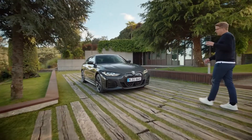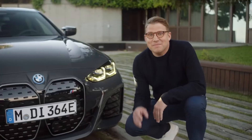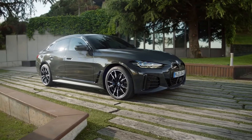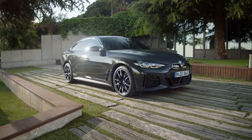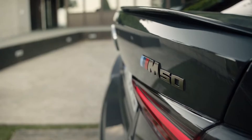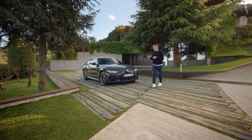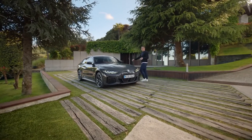In the BMW i4 M50, for the first time BMW i meets M. 400 kilowatts or 544 horsepower are delivered by its two BMW M e-drive motors with extreme spontaneity, accelerating from 0 to 100 kilometres an hour in just 3.9 seconds.